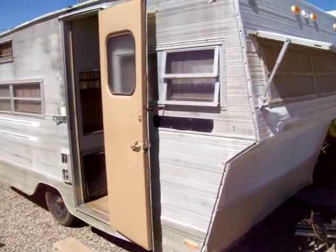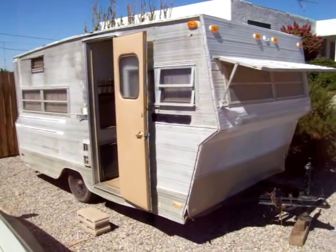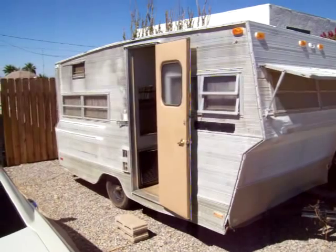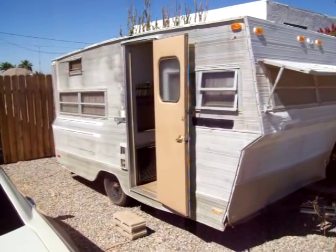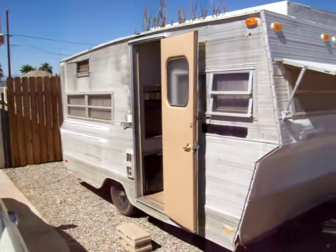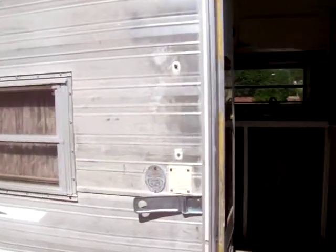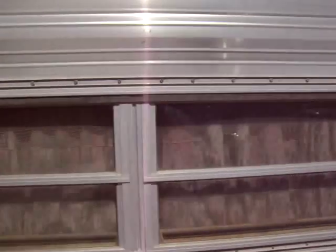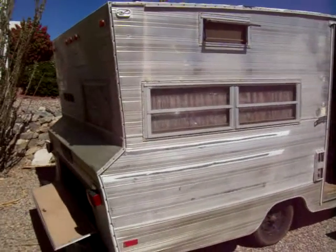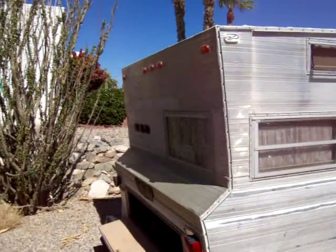We decided to call it Little Liberty because that's what we want to do — take Liberty passes like you would from a ship. In the military, you go on Liberty and you get 10, 20, 30 days at a time. So we're going to use the Liberty theme and some nice color combinations to make this thing really look cool.